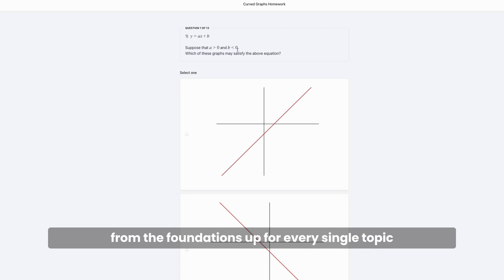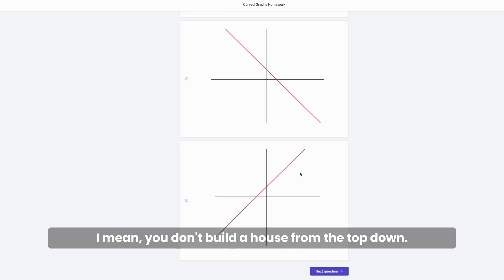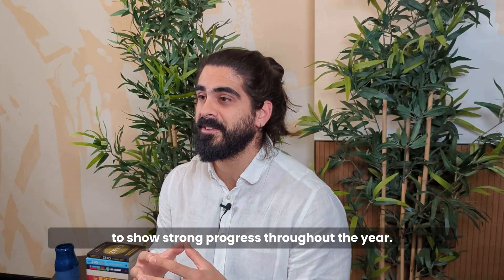I like to teach on the foundations up for every single topic, because then building on that knowledge becomes effortless. I mean, you don't build a house from the top down. It is through this that my pupils continue to show strong progress throughout the year.